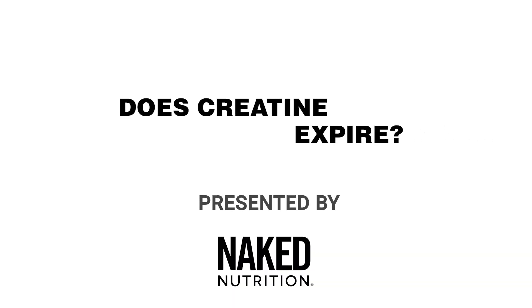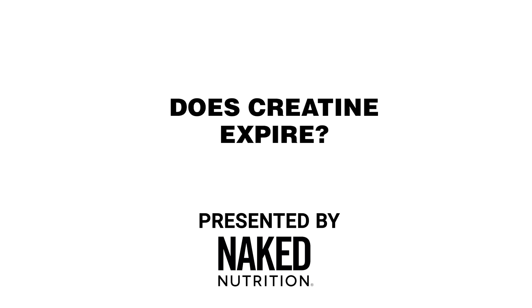Are you thinking about starting creatine again and have an old tub in your pantry? Let's talk about when does creatine expire. My name is Maya Valenti with Naked Nutrition, a private chef and nutrition coach here to answer all of your biggest health and wellness questions.